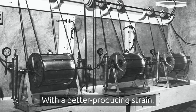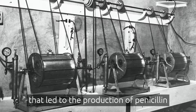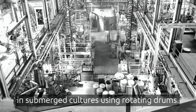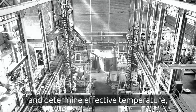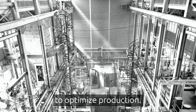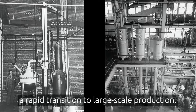With a better producing strain, the Northern Regional Research Laboratory was again the pioneer, conducting research that led to the production of penicillin in submerged cultures using rotating drums. Scientists used the lab's state-of-the-art pilot plant facility to scale up production and determine effective temperature, media ingredients, and aeration methods to optimize production. The similarity of this facility to the large-scale facilities used by the pharmaceutical industry allowed for a rapid transition to large-scale production.